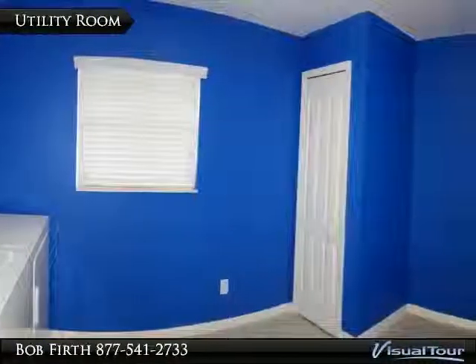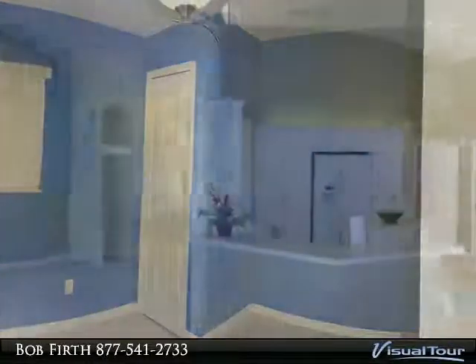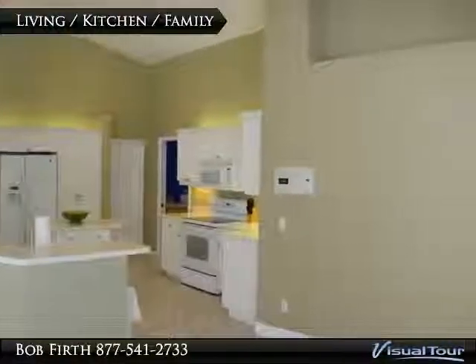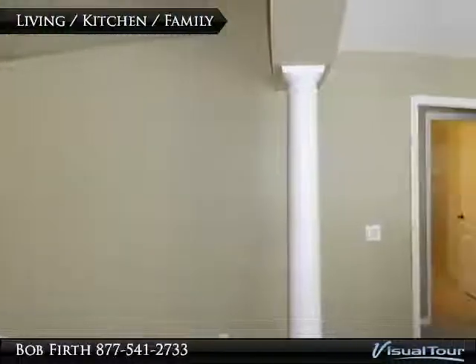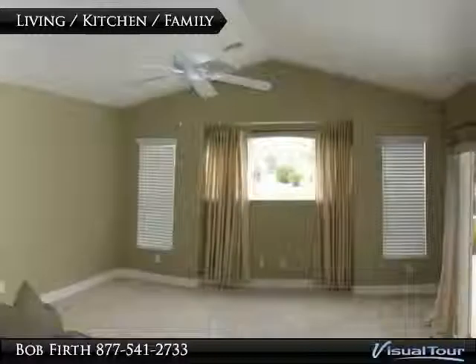The large utility room has extra room for a fridge or desk area. This very open design incorporates the kitchen with both living spaces, allowing you to live the Florida lifestyle with ease.